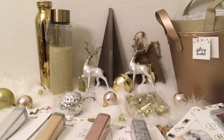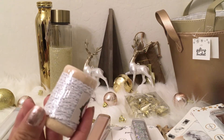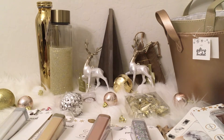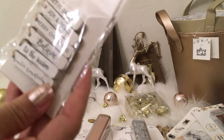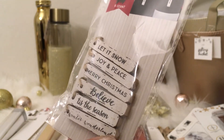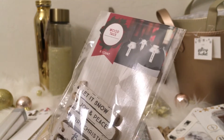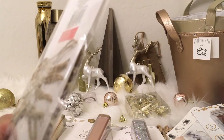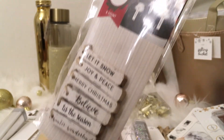In the Target Dollar Spot I also found silver and white twine, which I thought would be fun for gift wrapping. I also picked up some wooden tags — I might use these as ornaments. They're a beautiful white wood with black lettering that reads: let it snow, joy, peace, Merry Christmas, believe, tis the season. These were $1 for a set of six tags, which I thought was a great deal.